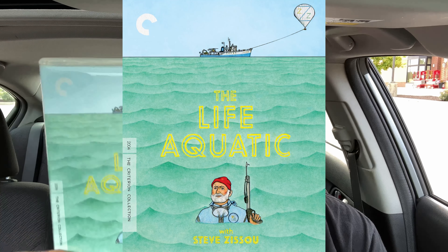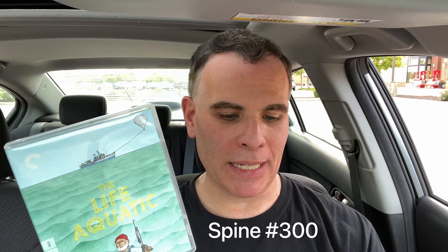The third and final movie is one I upgraded from DVD. I bought it used at the Exchange and it was in great condition. It's probably my sixth favorite movie from this director. The movie is The Life Aquatic with Steve Zissou, released in 2004, spine number 300, running at 118 minutes. It's directed by Wes Anderson, who attracts a lot of A-list actors who love his style and comedy.